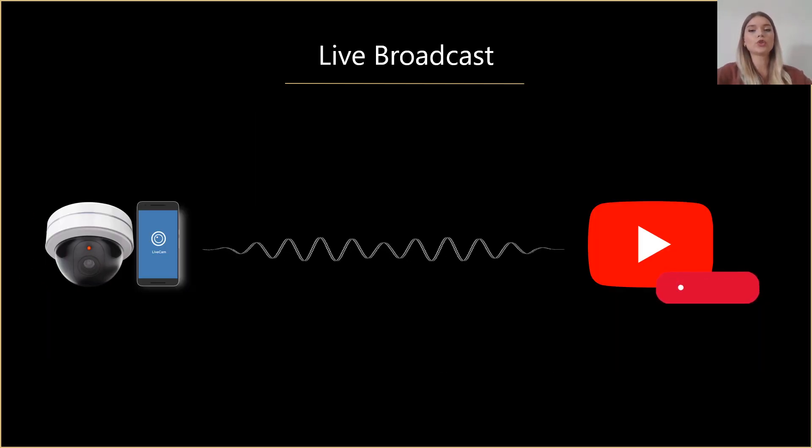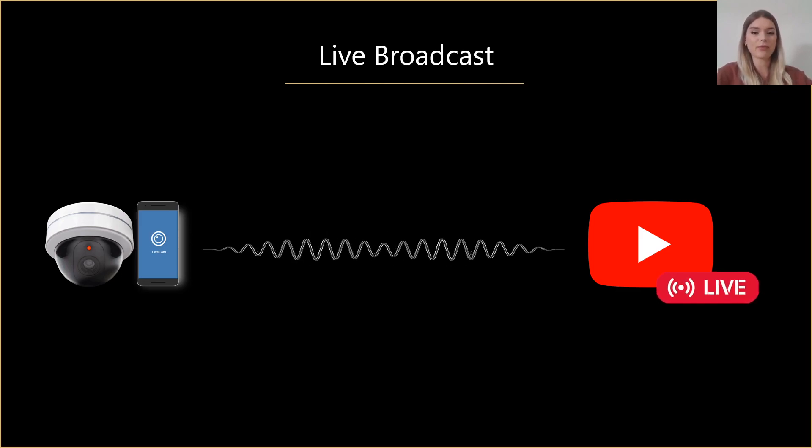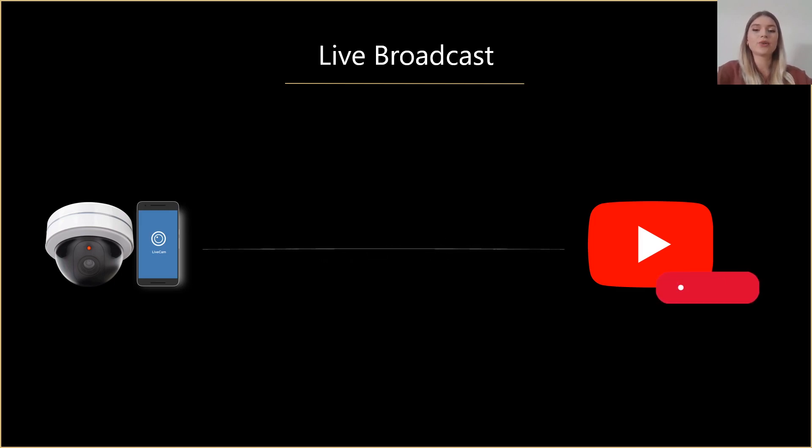You might also want to stream your recordings online and make them accessible to visitors without making them install additional software. This can be especially useful for such organizations as museums, after-school classes, or even pet hotels. With the live broadcast application, you can send live camera streams to YouTube. You only need to select the camera you want to stream from, fill in the path information found on your YouTube personal page, and then share the live stream with others.